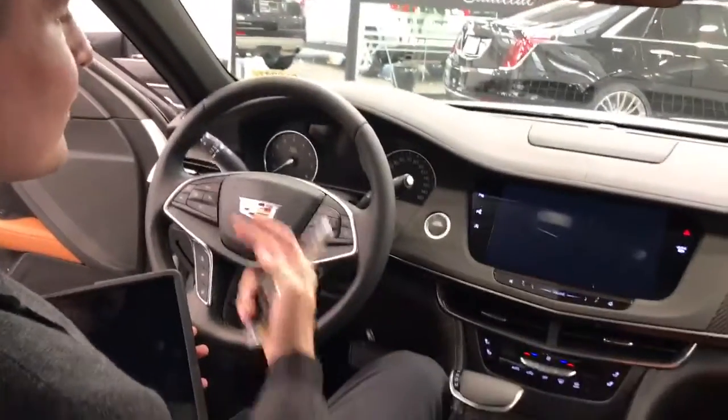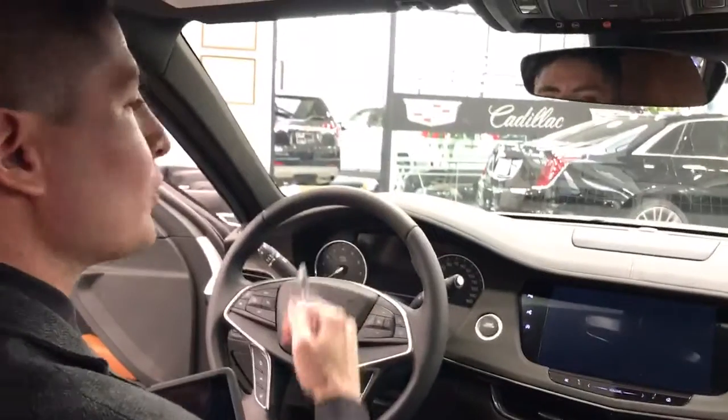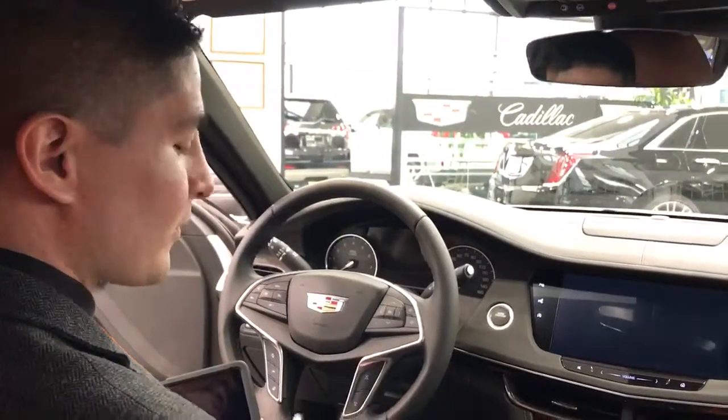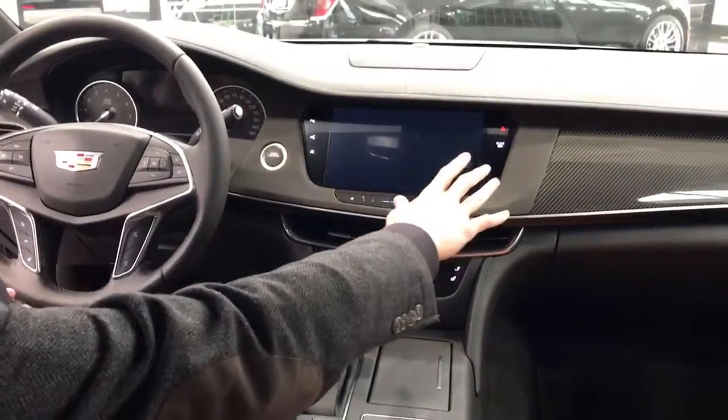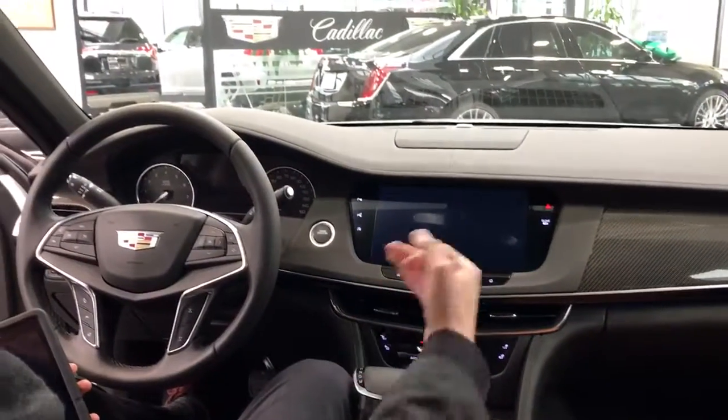Heads-up display so the driver can see exactly what he needs to see on the windshield — eyes are always on the road. Trackpad for comfort: you don't have to reach out to the full-color touchscreen to do the things that you need to do.